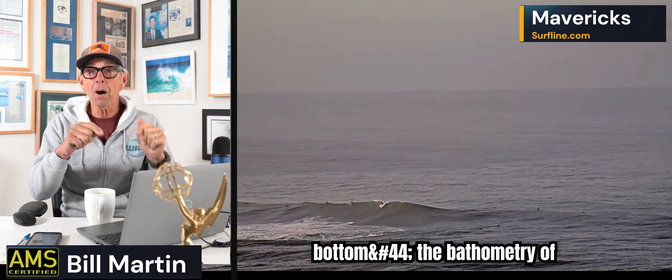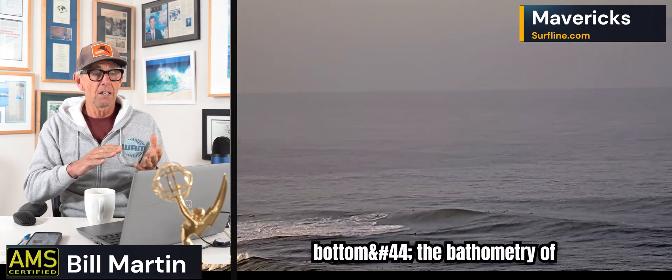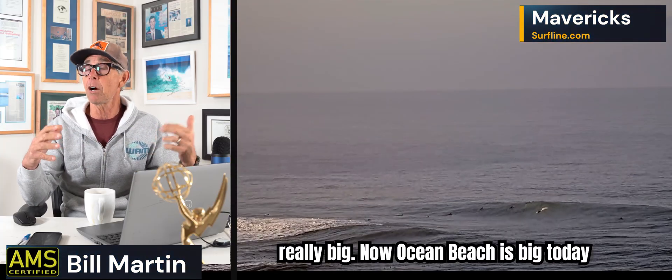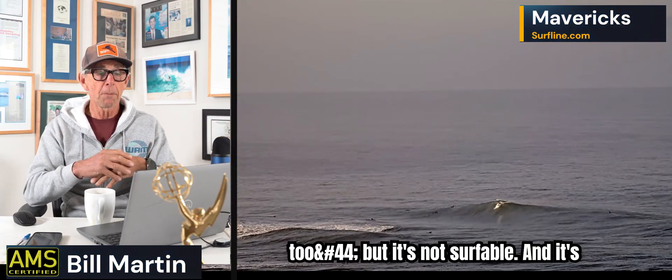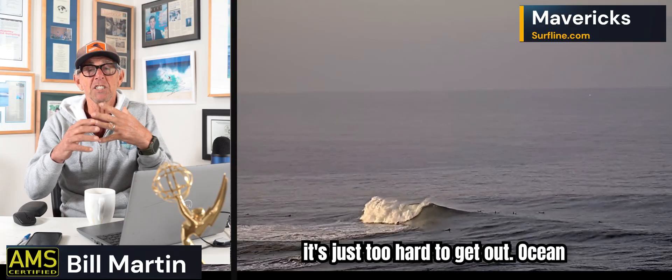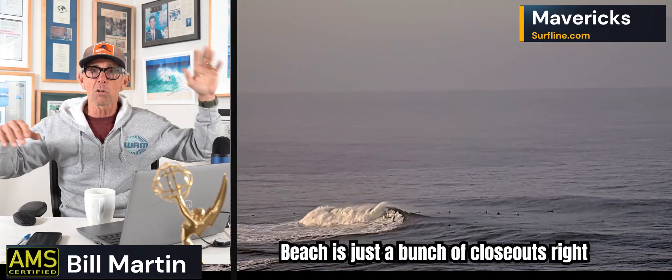The idea is that the bathymetry of this place — Mavericks — is unique and allows for the waves to get really big. Ocean Beach is big today too, but it's not surfable. It's just too hard to get out. Ocean Beach is just a bunch of closeouts right now.